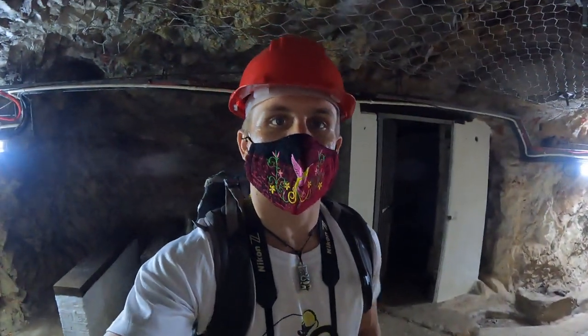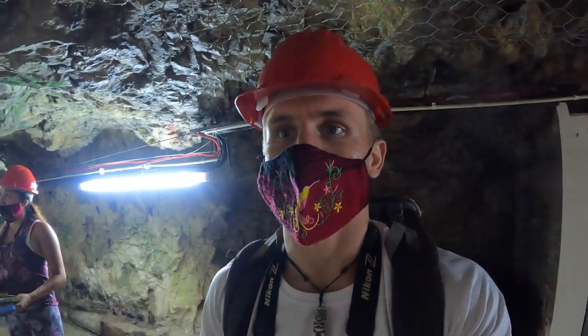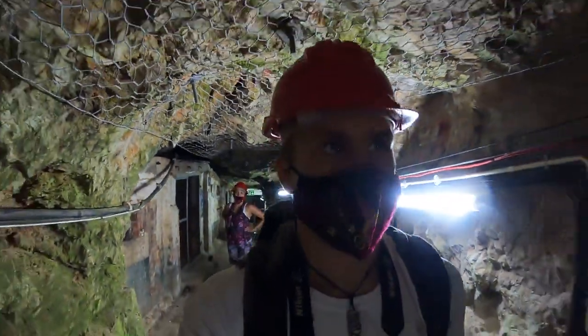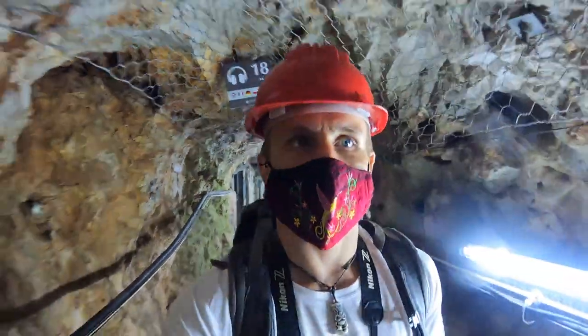They've reconstructed some of the scenes in these tunnels, so we as visitors now, 60 to 70 years after World War II, can imagine what it was like. There are hospital beds, doctors running around, materials going in and out. It was like an underground city of sorts.